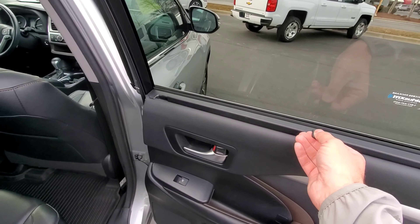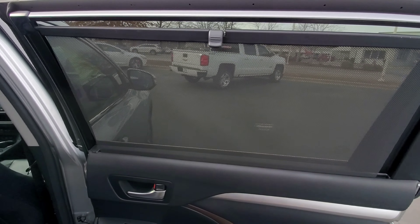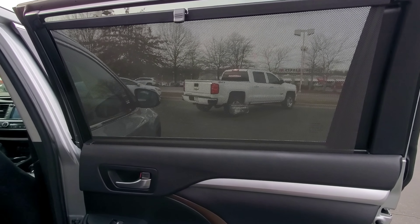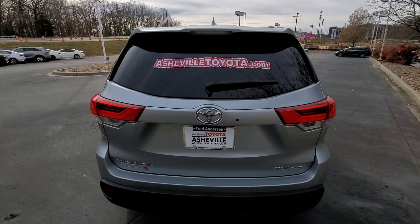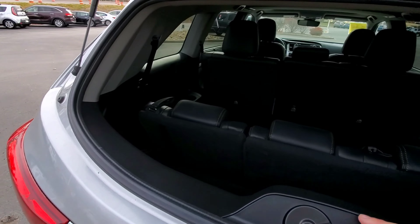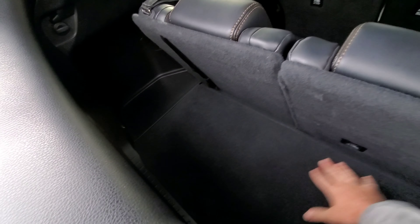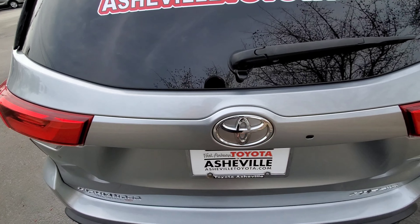For people with kids especially, one of the really nice features of all Highlanders is this built-in window shade — that's a really nice feature whether you've got kids or you're an adult who just wants a little extra shade in the back. It's a nice hidden feature built into the doors. On the XLE and higher trims you can actually have a split tailgate, where if you push the button you can access the tailgate with just the glass open — there's a lot of situations where that would be useful. You can reach in, see your storage, and then we can go ahead and close that and see how the power liftgate works.